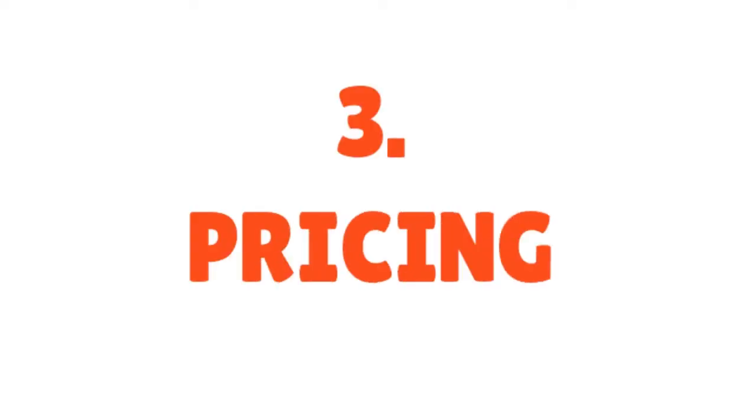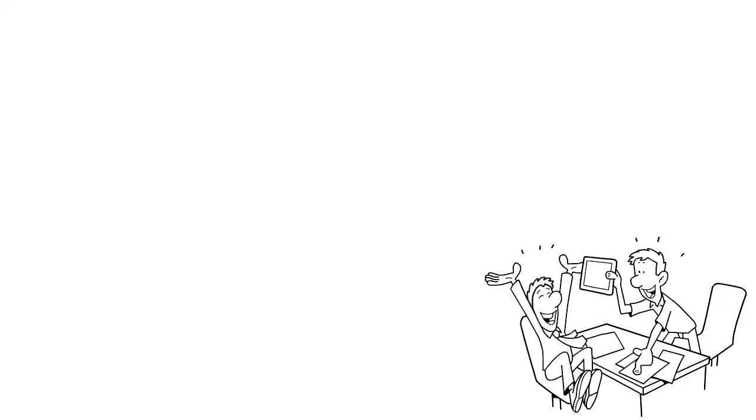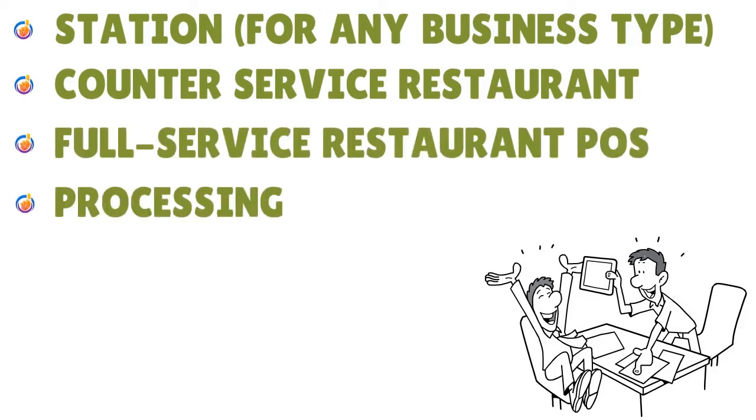Let's talk about pricing. How much Clover costs depends on a lot of things. The software for the traditional register station starts at around $45 to $50 per month. The full-service restaurant POS software starts at around $75 to $100 per month. Hardware is an additional cost. Before buying, be sure to check out the latest Clover POS promo codes. You have the station, counter service restaurants, full-service restaurants, and processing rates to consider.